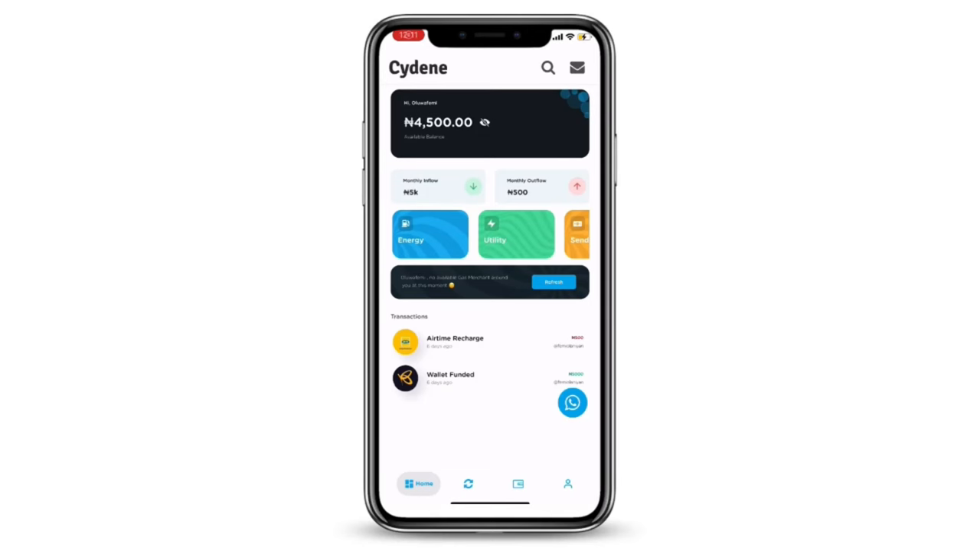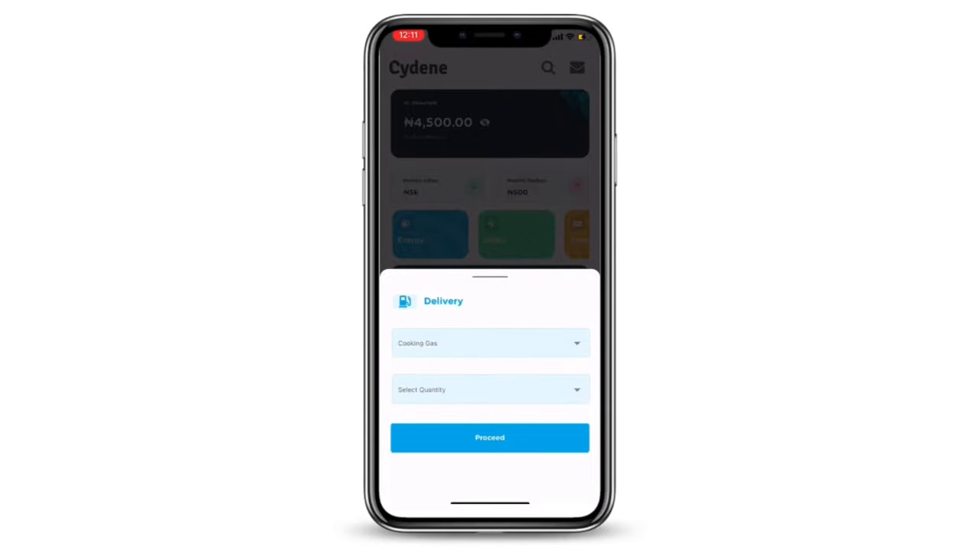Now, what is the Siding Express App? The Siding Express App is an app that allows you to pay for different utility bills and also order for diesel and cooking gas from the comfort of your home. They have a Department of Petroleum Resources license for operations and logistics, and they also have a microfinance license for the management of customers' funds.